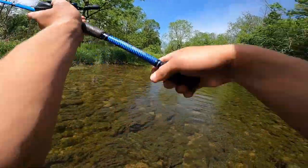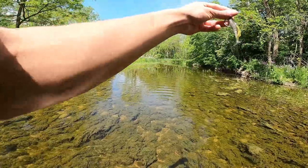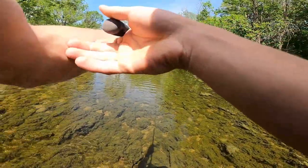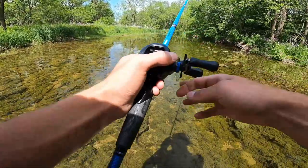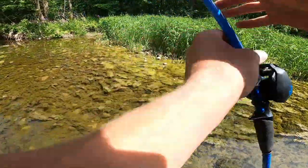Top water is always a strategy in creeks, and if you watch my channel you know I fish top water basically whenever I can. Even when I catch less fish, I'm still gonna fish top water simply because it's the best kind of fishing ever. It's top water time — I'm gonna go tie up some top water things.